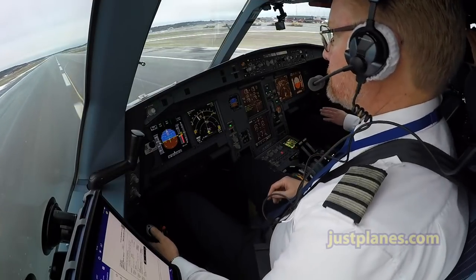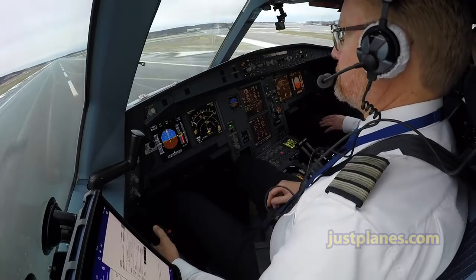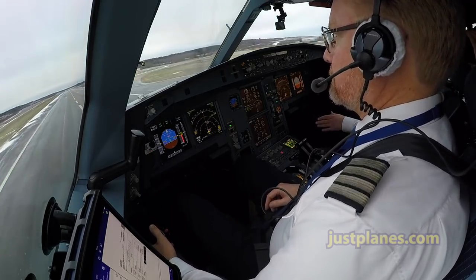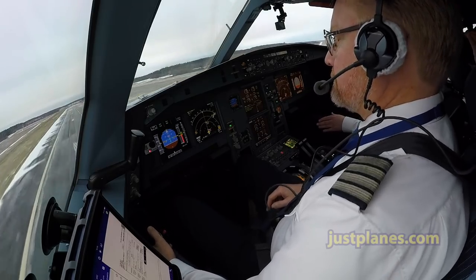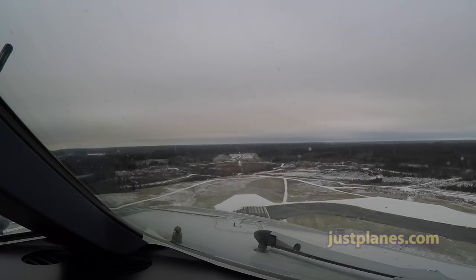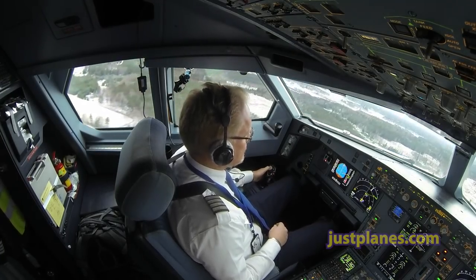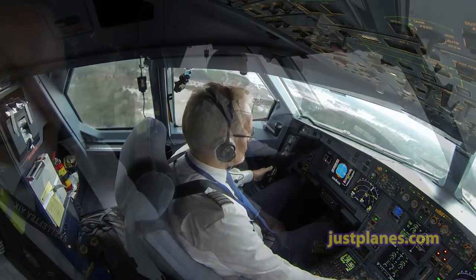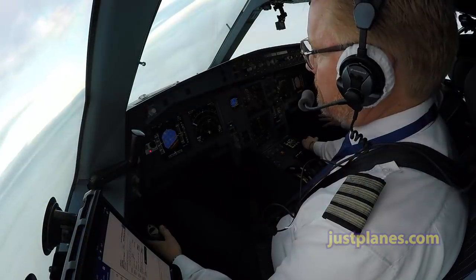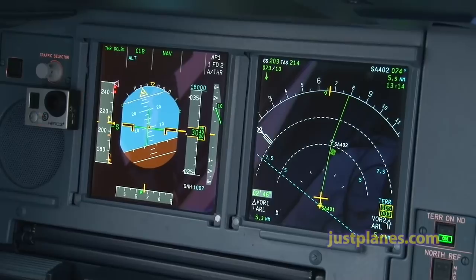D1, rotate. Positive climb, gear up. Nav checked. Thrust climb D1 checked. Flaps 0, speed checked.